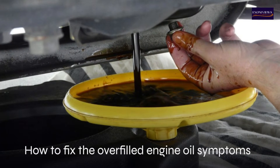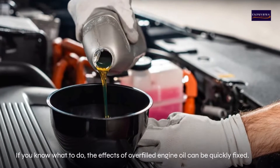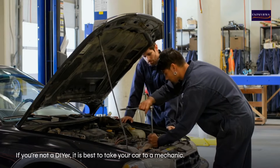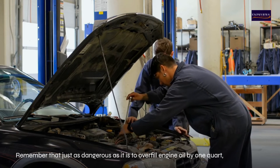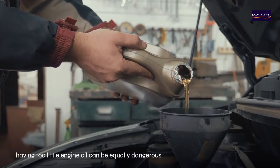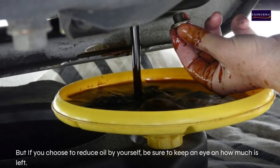How to fix overfilled engine oil symptoms. If you know what to do, the effects of overfilled engine oil can be quickly fixed. If you're not a DIYer, it is best to take your car to a mechanic. Remember, having too little engine oil can be equally as dangerous as overfilling. If you choose to reduce the oil yourself, be sure to keep an eye on how much is left.